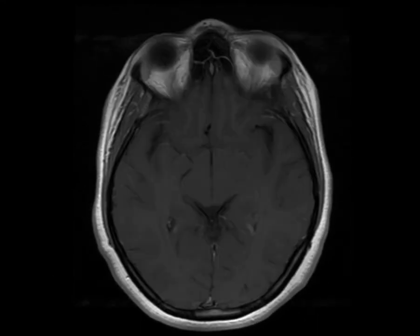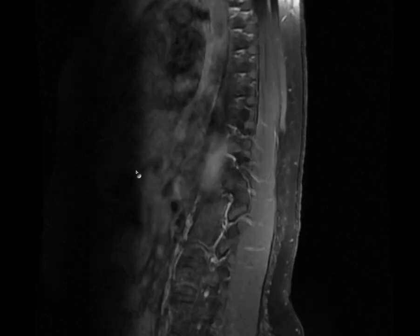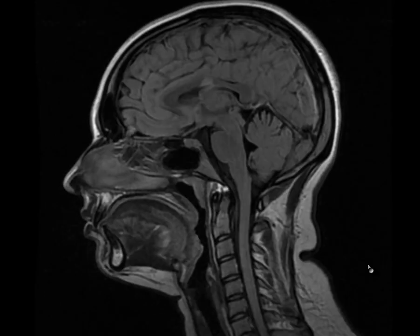There was also an enhancing lesion in the dorsal spinal cord. Based on these findings, a diagnosis of multiple sclerosis was made.